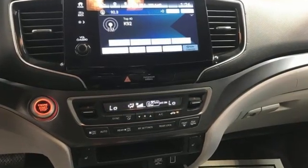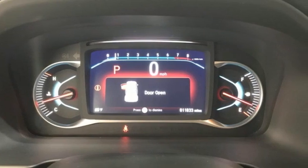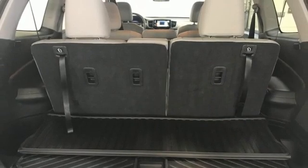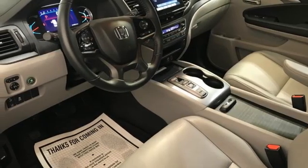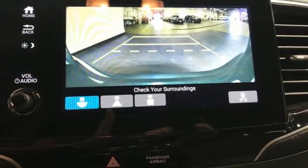V6 engine. Front heated leather bucket seats. Streaming audio. Auto-dimming rear view mirror. Dual zone climate control. Memory exterior door mirror settings. External memory control. Hands-free liftgate. Inductive device charging. And automatic transmission.